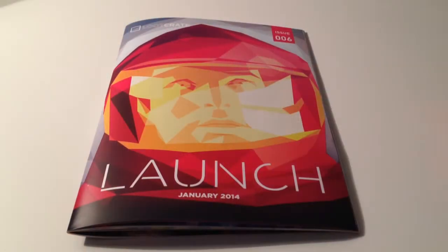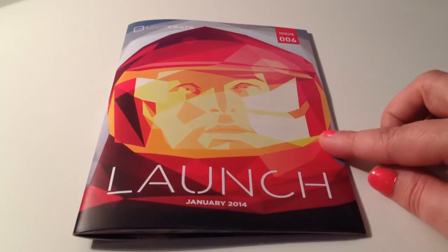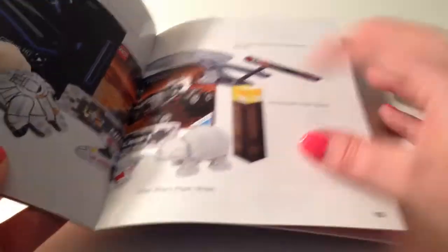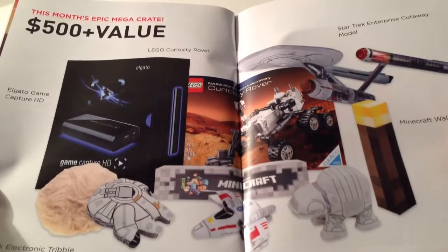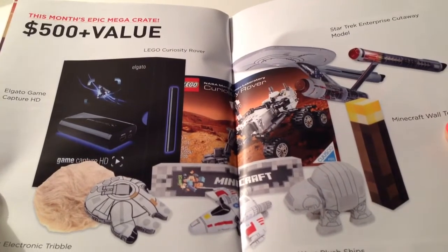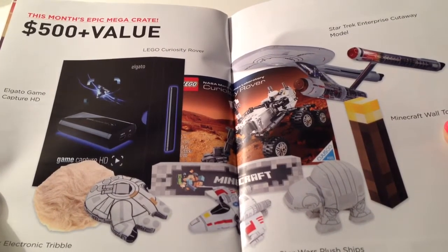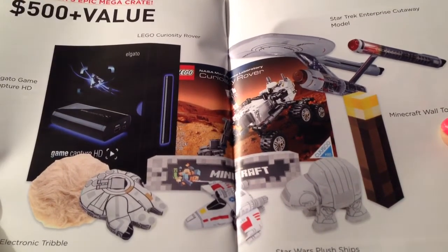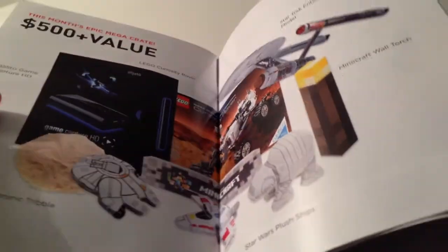So let's get right to what's in the box. The first thing in here is their little magazine. It looks like this month's theme is launch. I really enjoyed reading last month's magazine — they have fun little stories in here. And then it looks like this is what you could get from the Mega Crate. I think it's such a fun thing to do; it lets everybody get excited not knowing whether they're going to win. I did not.